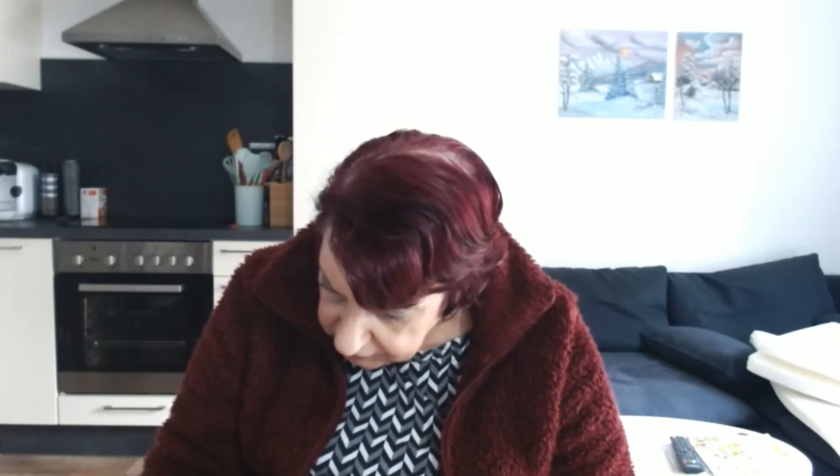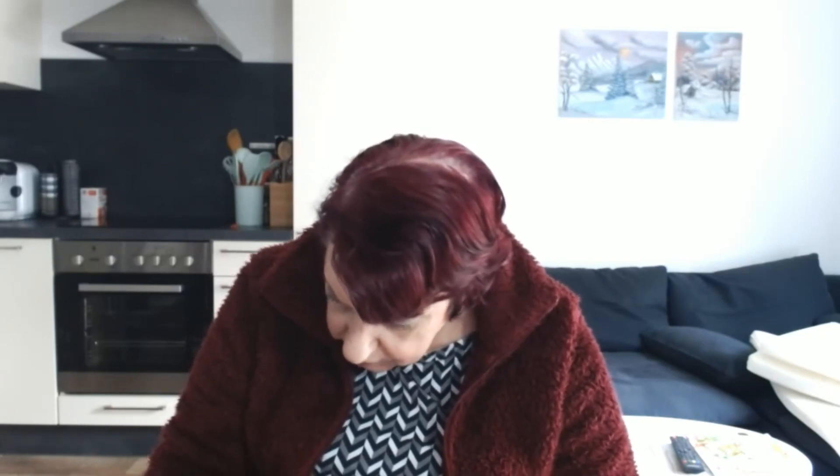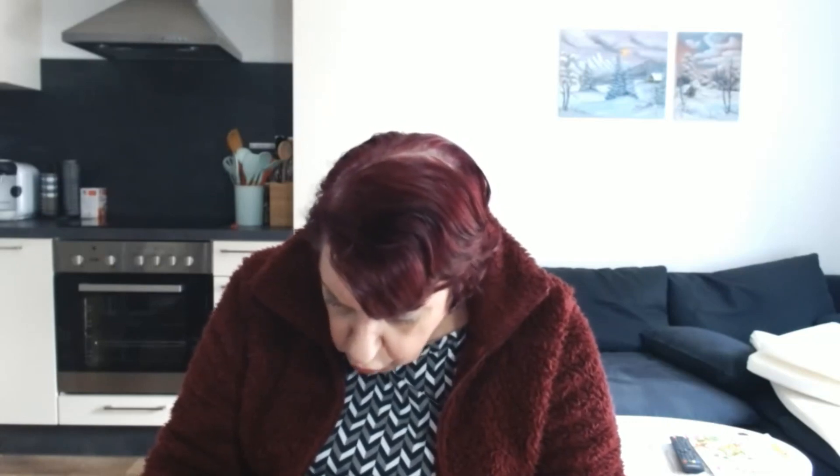Als erstes fällt mir da auf: Von L'Oreal Elvidal Total Repair 5 – ihr seht es jetzt schon, was das ist – Tiefenspülung, intensive Reparatur, geschädigte Haare, ohne Einwirkzeit, tägliche Anwendung. Die neue Tiefenspülung mit aufbauendem Vitamin E und Aminosäuren. Für sofort repariertes und gekräftigtes Haar. Auf Längen und Spitzen auftragen und sofort ausspülen. Gratis Probe. Wird ausprobiert.